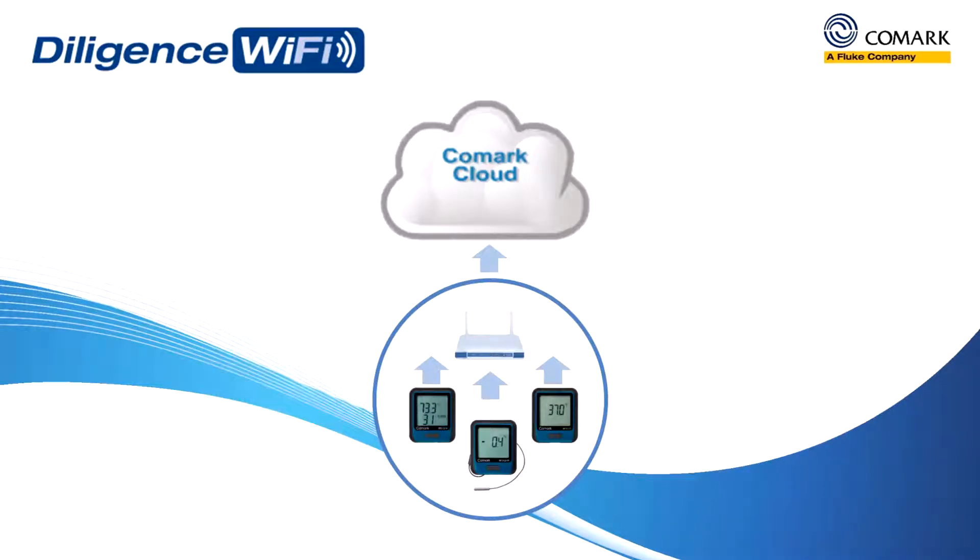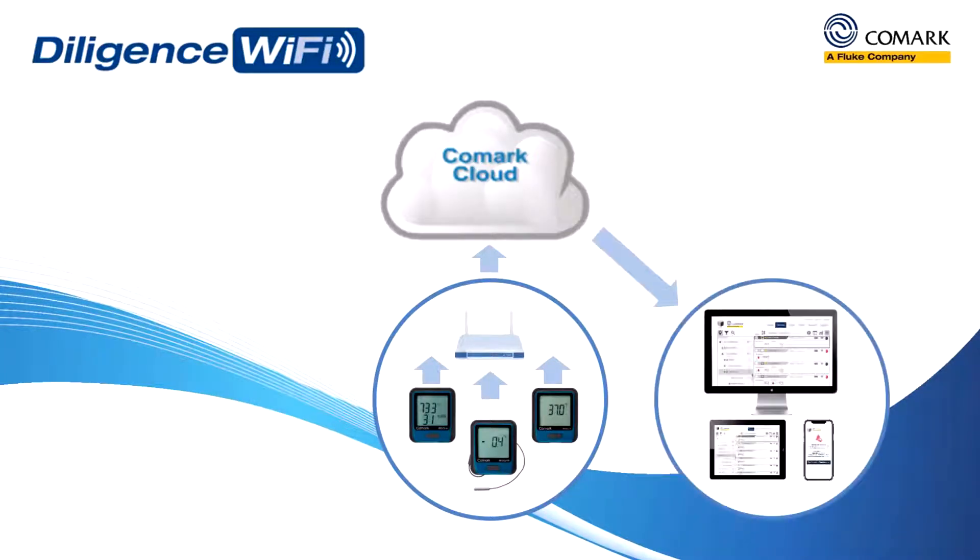That data can then be viewed anywhere, anytime, from any internet-enabled device as powerful web page reports.